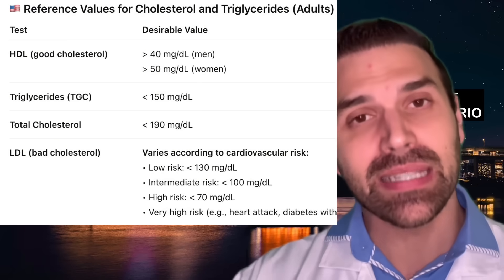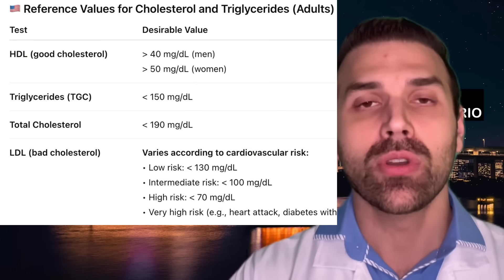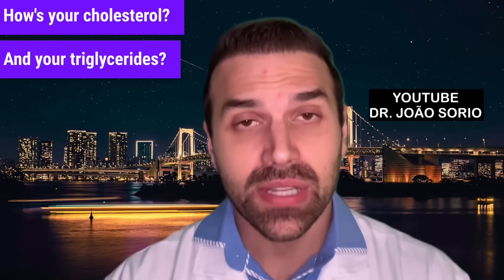Another often overlooked test, like uric acid, is triglycerides — another fat type that increases heart attack risk. Triglycerides should preferably be below 150. Cholesterol is crucial, so make sure to check your cholesterol and your triglycerides.